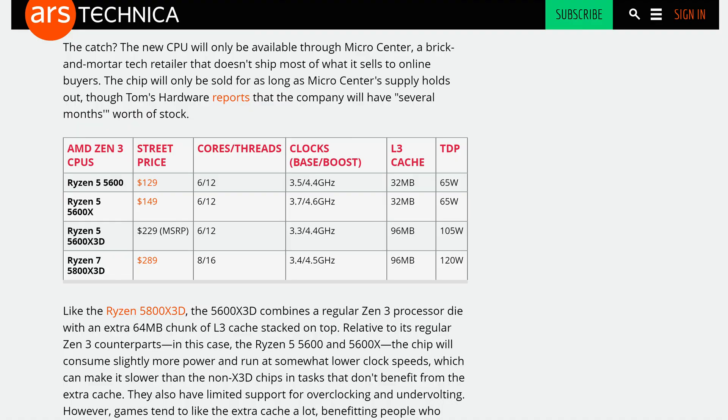And for that price, you get the standard 6 cores of the 5600X, but with 96 megabytes of level 3 cache.